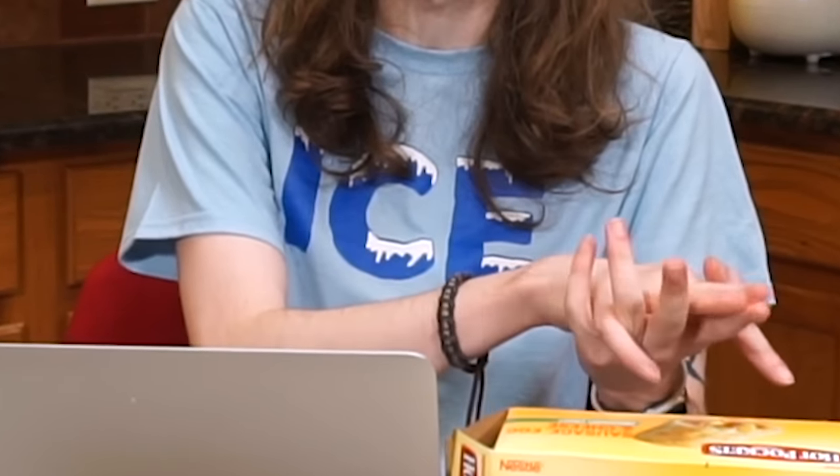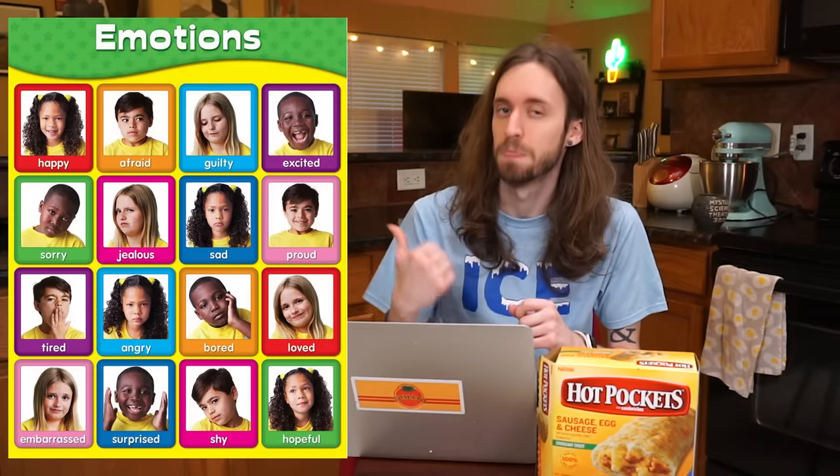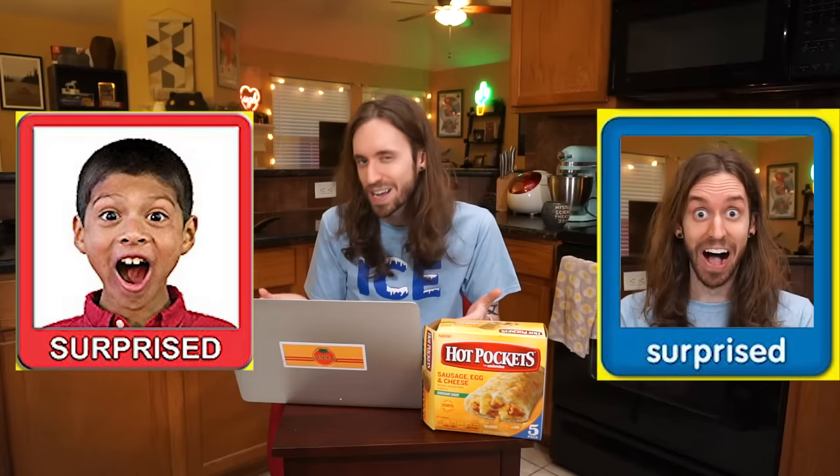I'm still only half awake, so I'm having trouble thinking up a rating system for this video. I'm going to be rating these breakfast foods by an emotion chart. I guess Hot Pockets Sausage Egg and Cheese makes me feel surprised. I give Hot Pockets Sausage Egg and Cheese the rating of surprised.